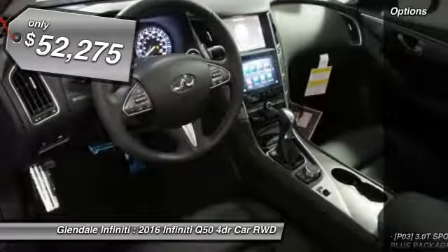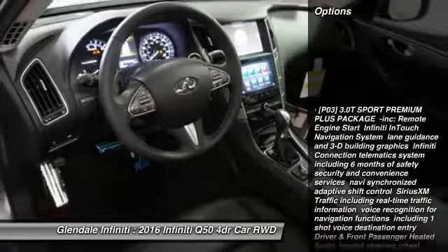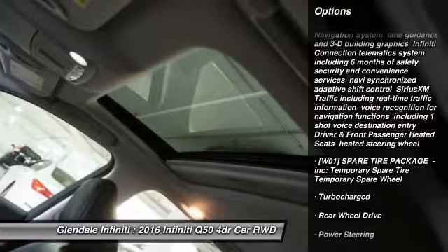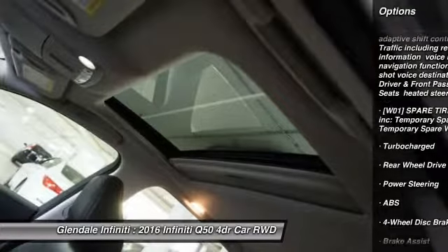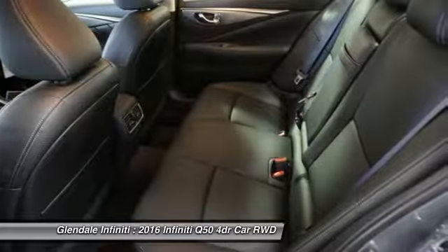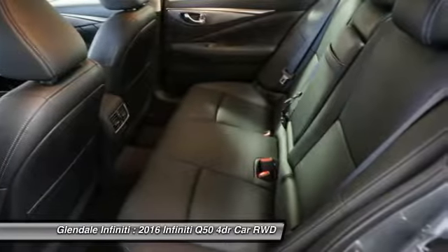Here are some of this vehicle's great options: keyless entry, power passenger seat, anti-lock braking system, steering wheel audio controls, leather wrapped steering wheel, moonroof, Bluetooth, adjustable steering wheel, power steering, and cruise control.